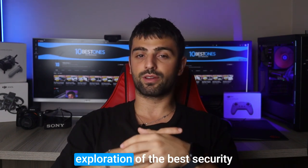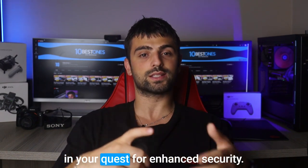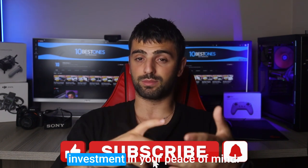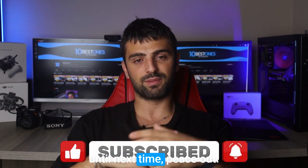And that wraps up our exploration of the best security cameras for businesses. We hope you found this video helpful in your quest for enhanced security. Remember, investing in a reliable camera system is an investment in your peace of mind. Stay safe, stay secure, and until next time — peace out!